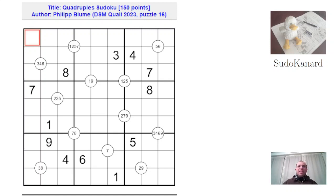Hello and welcome to Sudokanar. We are here to solve this quadruple Sudoku by Philipp Blume, my good friend Glam Hippo. It was for the qualifying round of the German Sudoku Championship, and it was by far the highest pointer in the set. In my opinion it was far from being the most difficult puzzle, but I may be biased by the fact that I love quadruples so very much, and I've had probably an unfair amount of practice on this variant.